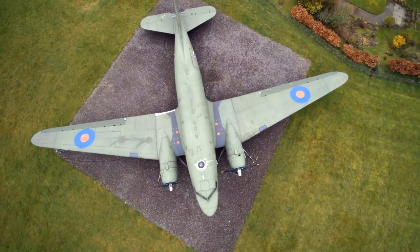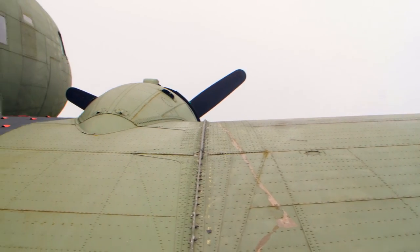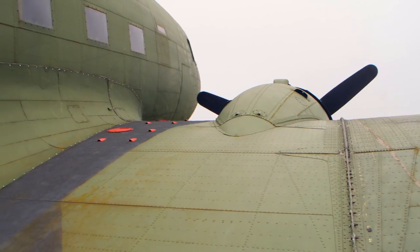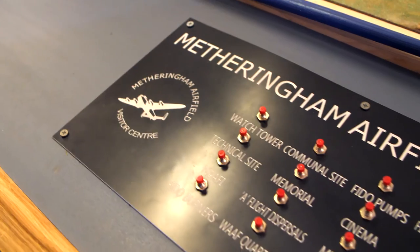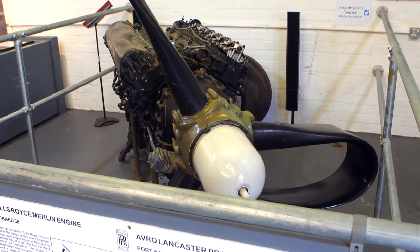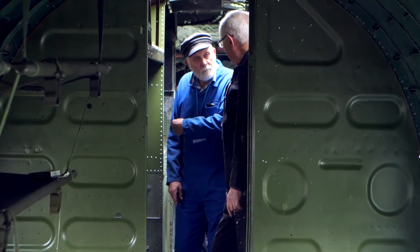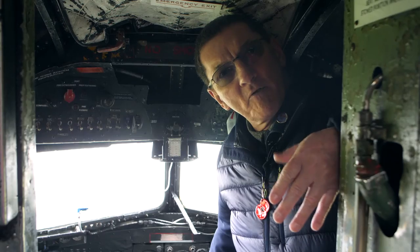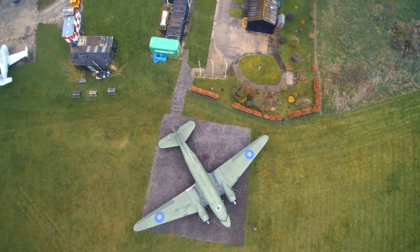We got involved in the Museum Development East Midlands audience development program because we wanted to see whether our idea and viewpoint on how to develop the site for our target audience was correct and working. We've also identified new target audiences, new ways of reaching those audiences, and how to develop the site — including allowing visitors access into this aircraft, new displays in the display rooms, new signage around the site, and new signage at the entrance to attract people in.